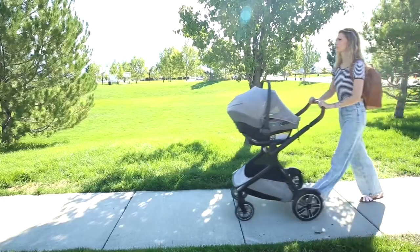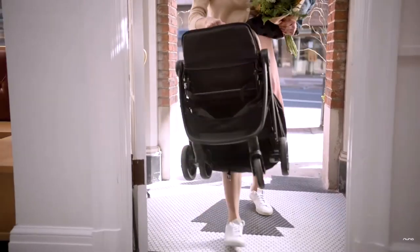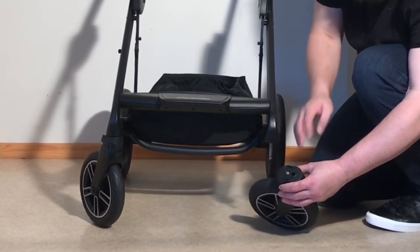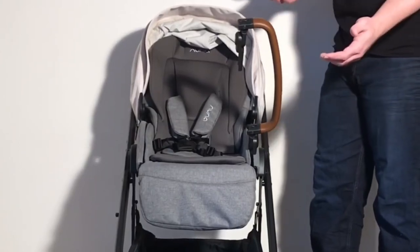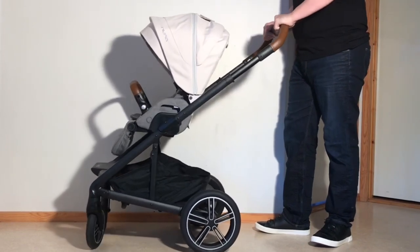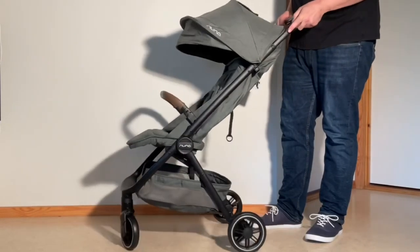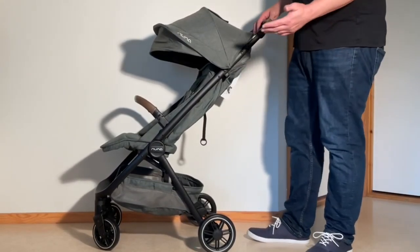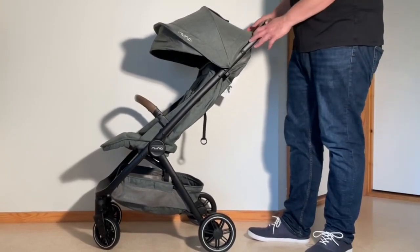That being said, looking at both the Mixx Next and the TRVL beyond these lifestyle factors, I must unfortunately say that for mechanical and/or performance reasons, neither is a model that I actually recommend buying. The Mixx Next has problematic seat dimensions for comfortably seating many children past 2 to 2.5 years old, as well as a very malleable, flexing chassis design that makes it unpleasant to drive. The TRVL has potentially serious longevity issues stemming from its complex and somewhat weak construction. I won't explain more here, but I recommend watching our full reviews for these models — links have been added in the description.